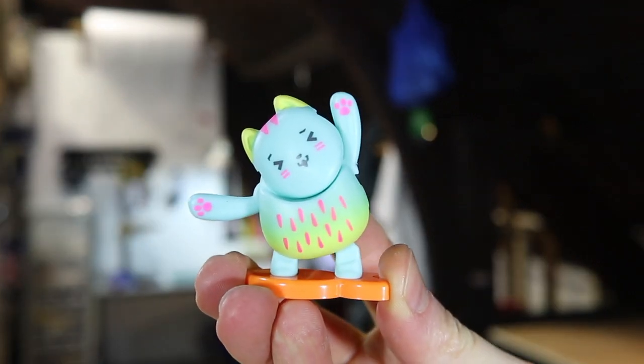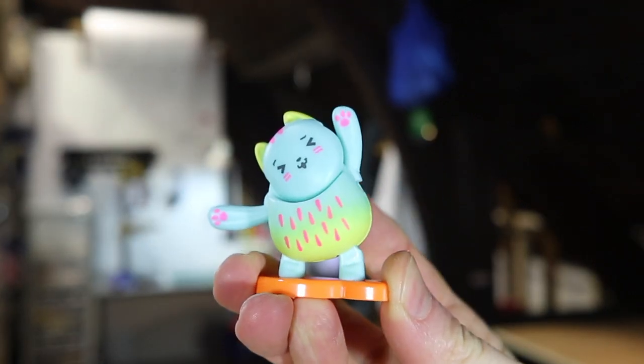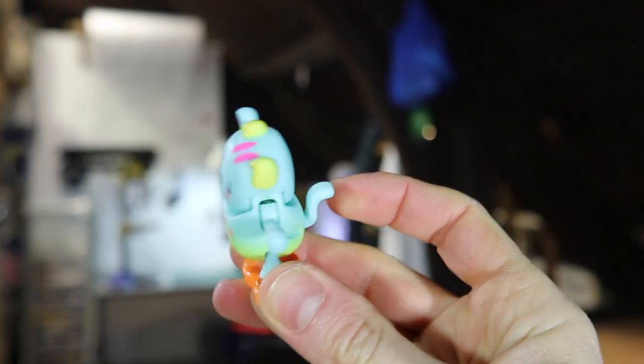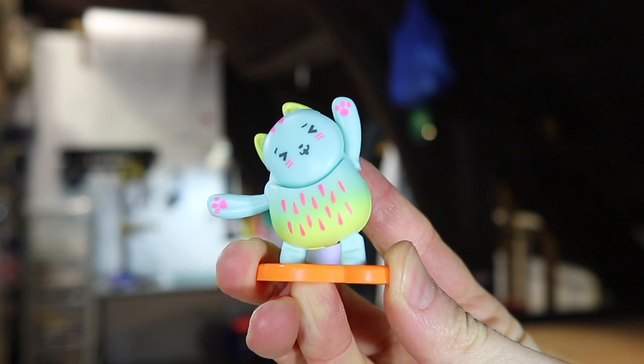And finally, one of my personal favourites — this is Paws Up Catty. Paws Up Catty does a pretty cool little dance move there.